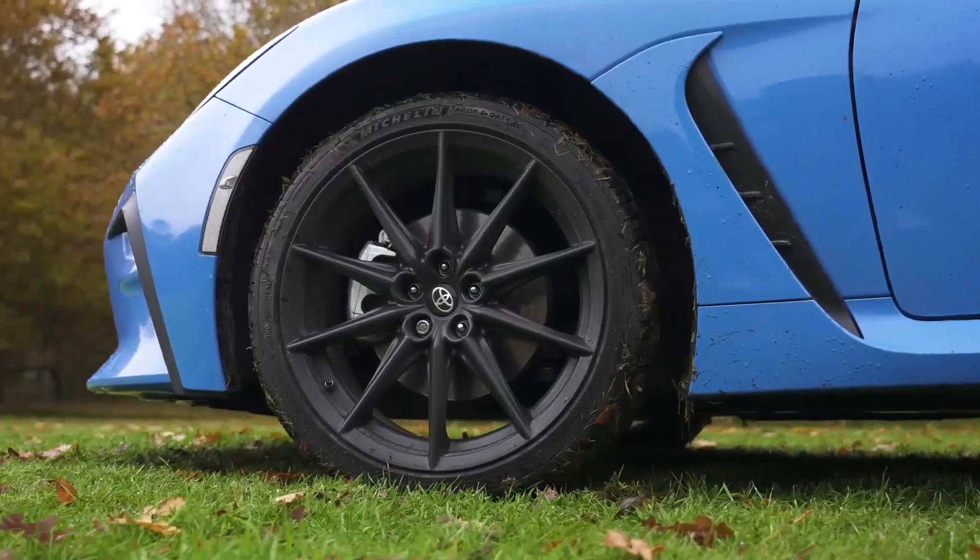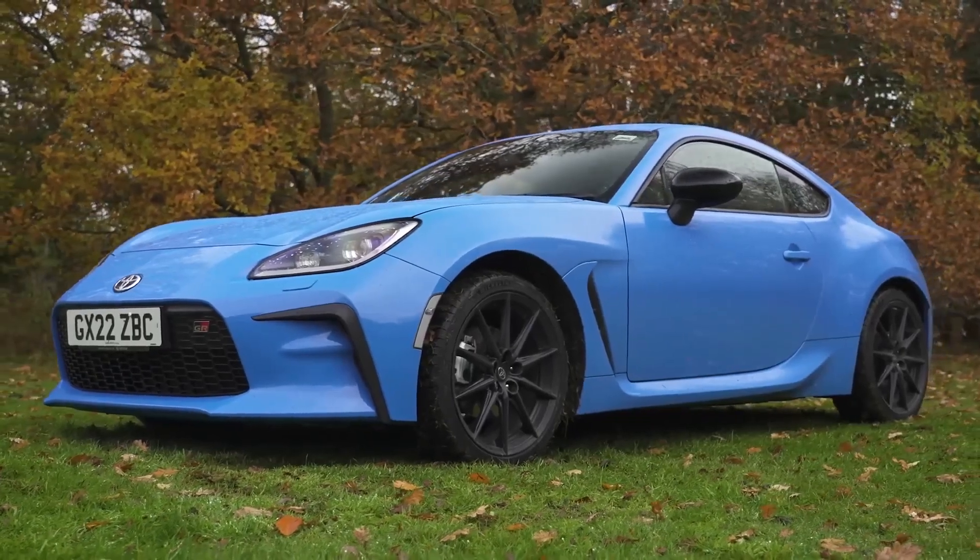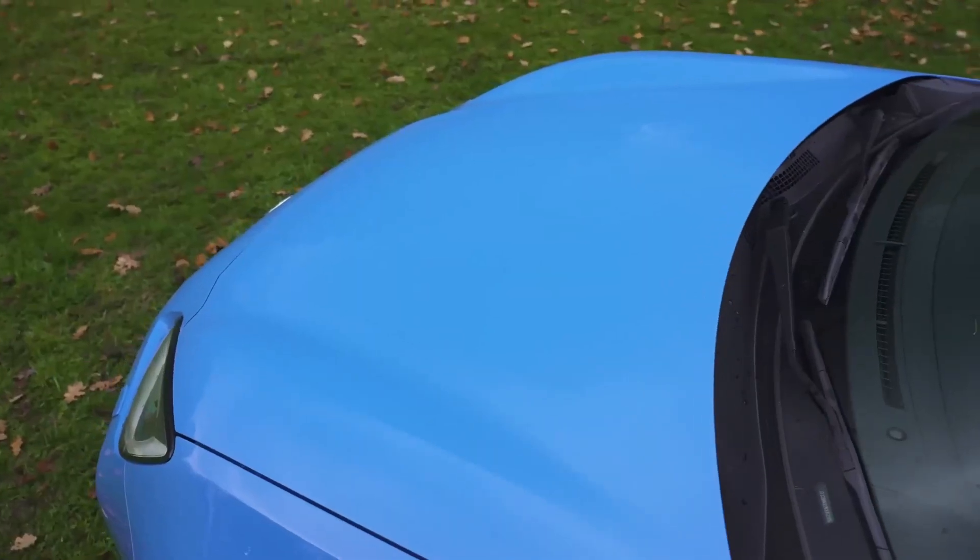The Toyota GR86 is powered by a 2.4-liter four-cylinder engine that produces 228 horsepower and 184 pounds-foot of torque.